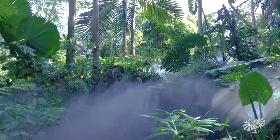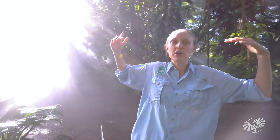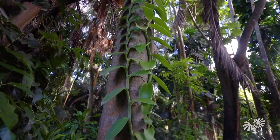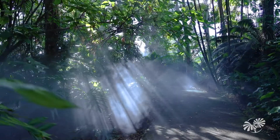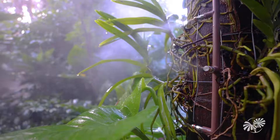Now, if you were to go to a true rainforest in the Amazon, maybe travel to Peru, the rainforest would actually be almost three times as big. But everything that you see here is something that you would be able to find in the rainforest, including this incredible mist.